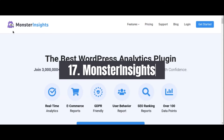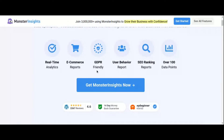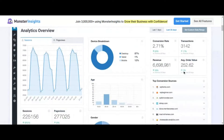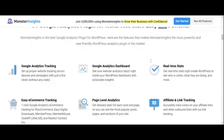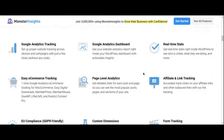Number 17: MonsterInsights Google Analytics Plugin. Understanding your website's performance is essential for making informed decisions and optimizing your digital strategy. MonsterInsights simplifies the process by bringing Google Analytics data directly to your WordPress dashboard, providing valuable insights into your website's traffic, user behavior, and conversions. With MonsterInsights, you can track key metrics such as page views, sessions, bounce rate, and more — all without leaving your WordPress admin area. Its intuitive interface and customizable reports make it easy to identify trends, uncover opportunities, and make data-driven decisions.